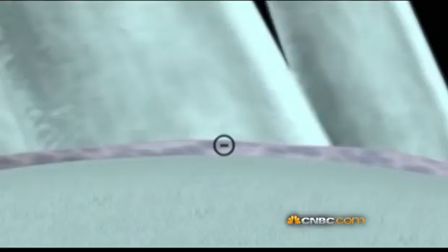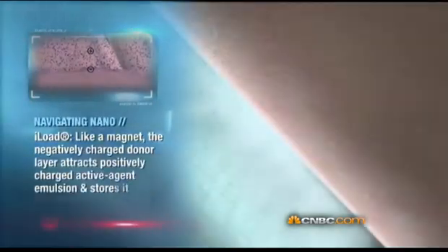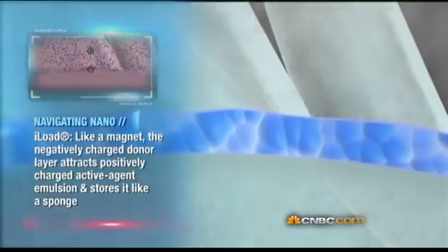ILOAD is a textile technology where we put a kind of donor layer on the textile surface, which is capable of absorbing active substrates that can be discharged when wearing the textile.